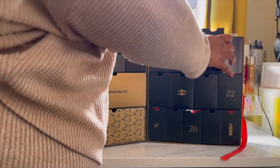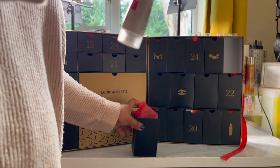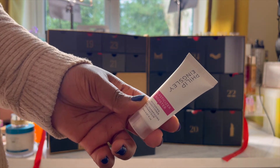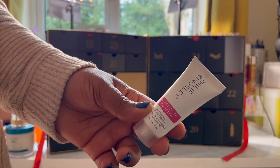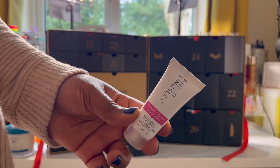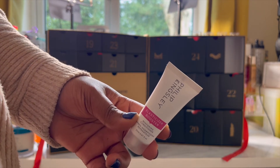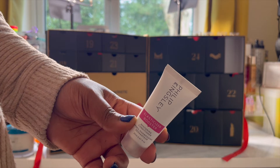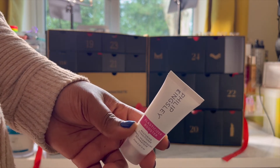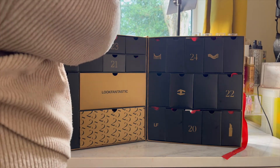Day eighteen is from Philip Kingsley and this is the Elasticizer Booster — 20ml of product, worth £4.60. Never tried anything from this brand. It's formulated to enhance and prolong the deeply hydrating effects of their cult hero restoring conditioner. It is for your hair — a nice travel size. I'm quite interested to see what it does to my natural hair. Watch this space, basically.